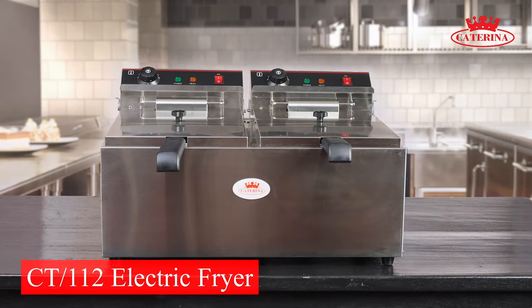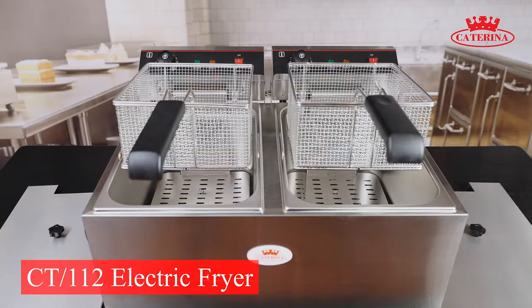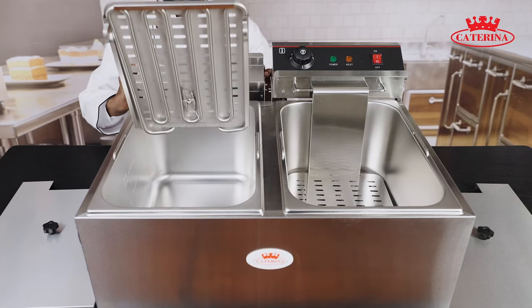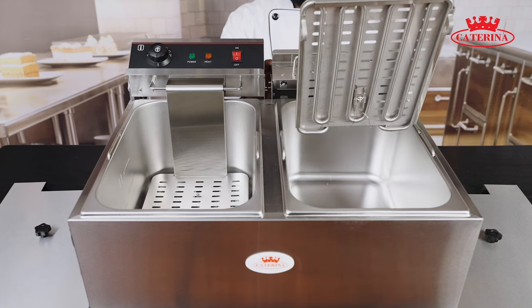The CT112 Electric Fryer is an essential piece of equipment for any commercial kitchen, cafe or fast food outlet. It features two 3kW frying compartments, each with a 17L capacity.